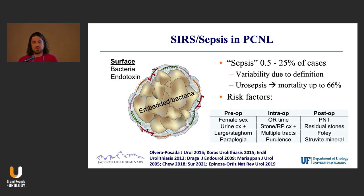I've listed some risk factors. The more you read this literature, the more you see there's a variety of things, but most of these make sense. The people at highest risk of having SIRS or sepsis after surgery include those with big staghorn stones and preoperative positive cultures.